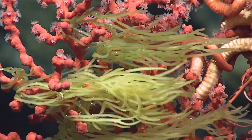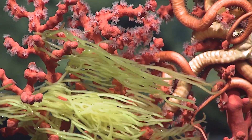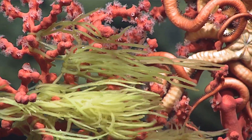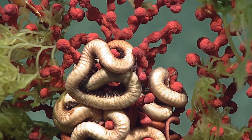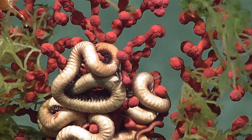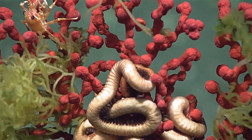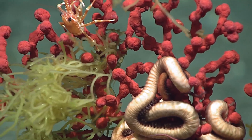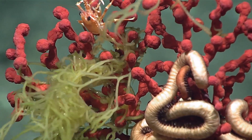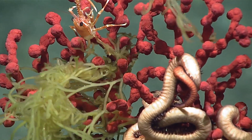Looks like it's got a brittle star clenched for dear life around the center of it. It's fascinating to me that the brittle stars that like to live on these critters, they really tightly curve on them. This is a little oasis for all kinds of life.